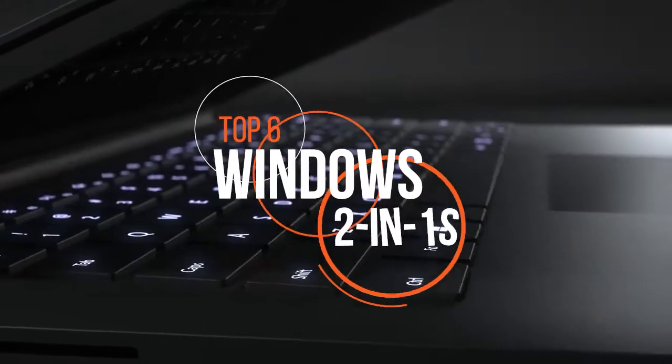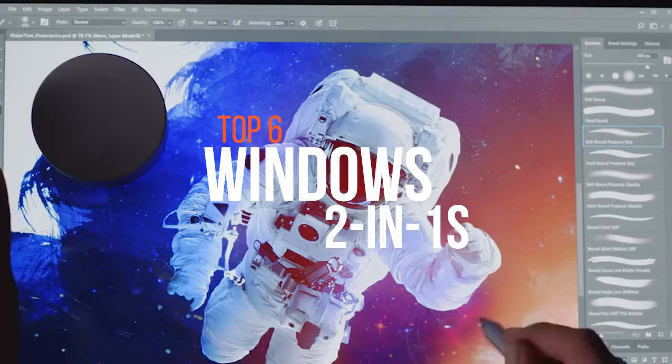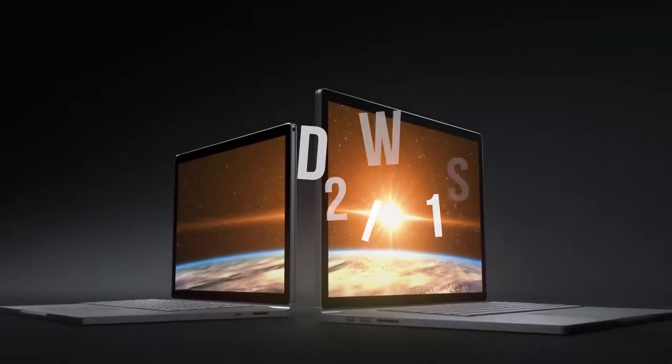Windows 10 has improved the OS's capability to interact with touch and allow users to draw and doodle on the screen. Also, the OS now responds much better to screen sizes. These are the best Windows 2-in-1s in the market that take advantage of these new capabilities.